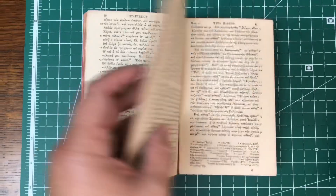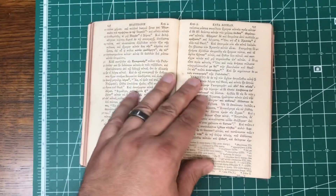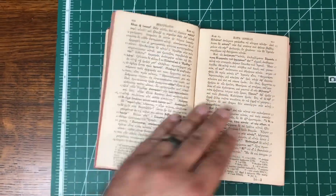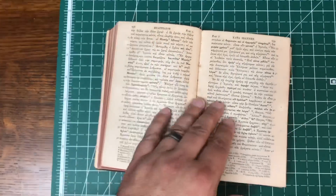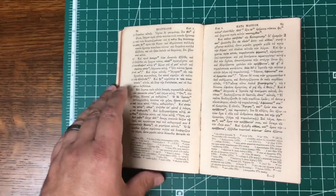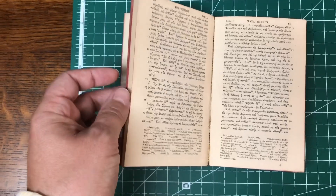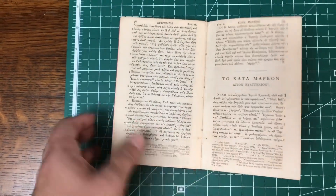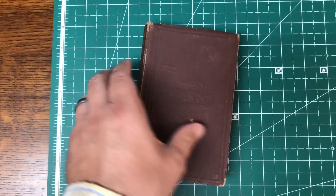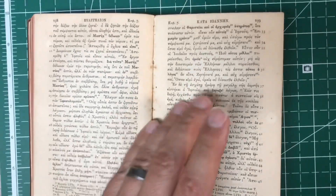This is a sewn binding. You think about the history and what might have gone behind this — who had it before and what purposes it may have served. We're going through our coronavirus scare here, but someone was reading this Greek New Testament before even the Spanish flu in 1918. This was around through World War I and World War II. It's kind of neat just to have an older book like this and to see, for those using the TR at this time, the different editions that were available.